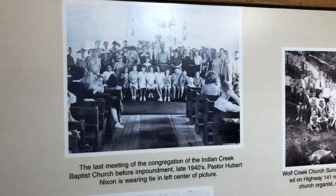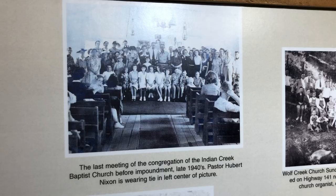We also learned of the churches, schools, businesses, and homes that were impounded prior to the completion of the dam. It was interesting to see the history of this area through these photos.